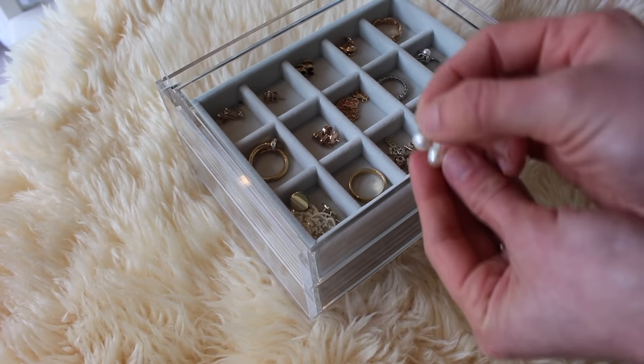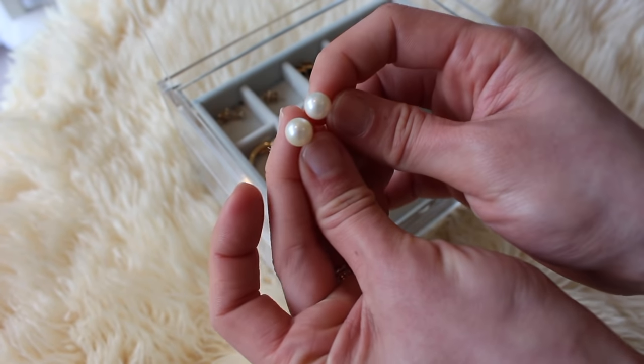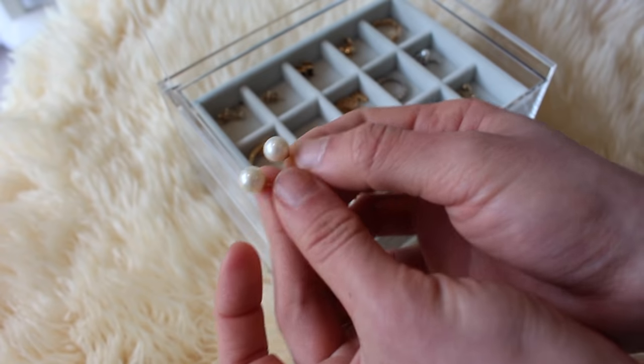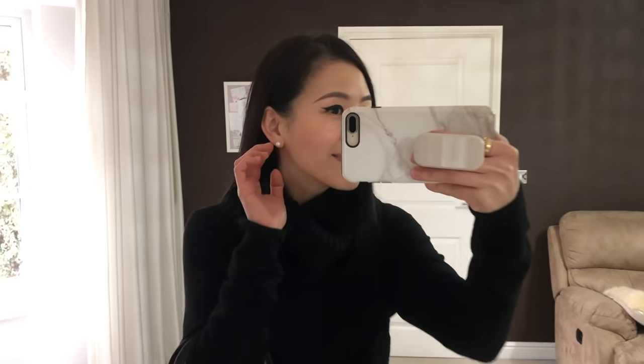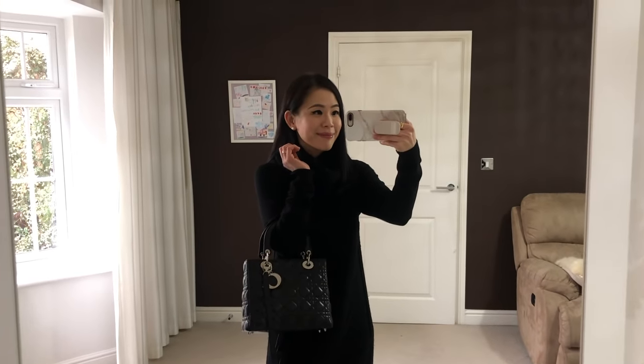The last pair of earrings I want to share today are these very simple pearl stud earrings. I've been enjoying them a lot lately. I used to think pearls were very formal and a bit serious, but I've completely changed my mind — now I would describe pearls as elegant, classy and timeless. As much as I love them though, I still don't think pearls are as versatile as diamonds. So if I had to choose between the two to build a minimalist jewelry collection, my choice would be diamonds.